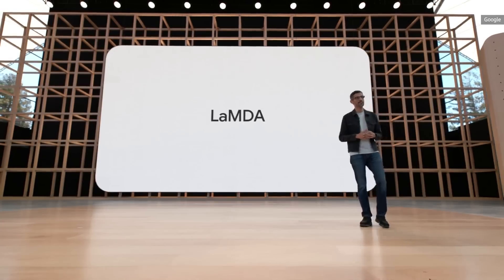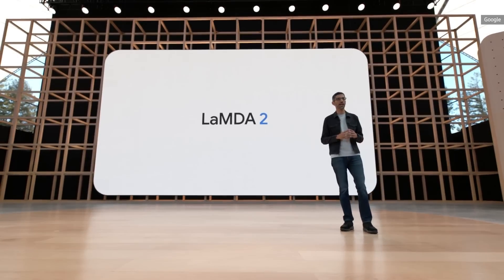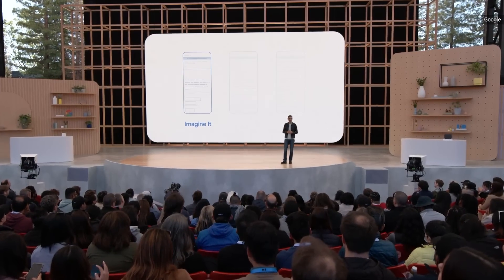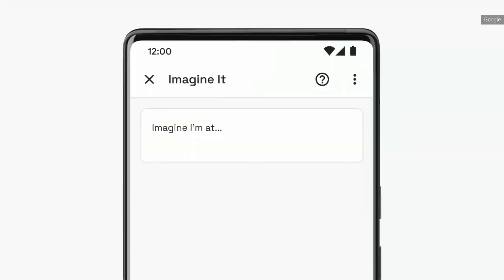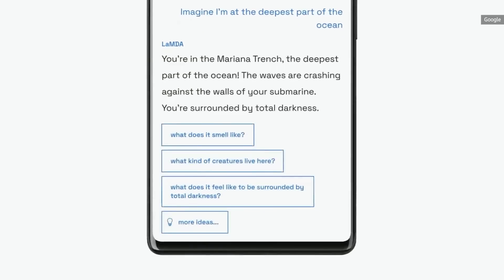Today, we are excited to announce LaMDA 2, our most advanced conversational AI app. This demo tests if the model can take a creative idea you give it and generate imaginative and relevant descriptions. Say you're writing a story and you need some inspirational ideas — maybe one of your characters is exploring the deep ocean. You can ask what that might feel like. Here, LaMDA describes a scene in the Mariana Trench, and it even generates follow-up questions for you on the fly.